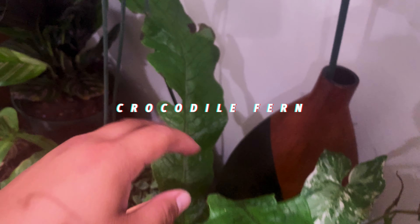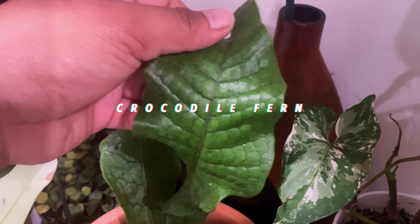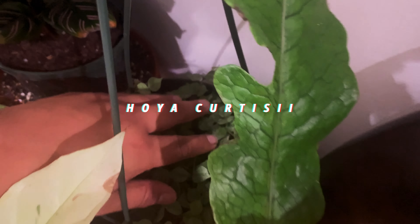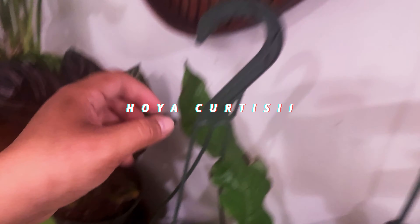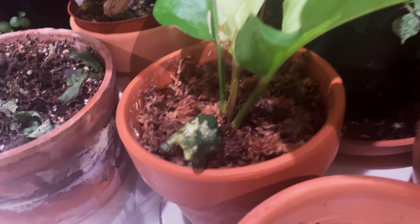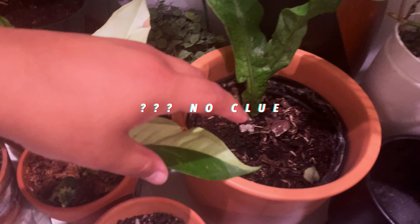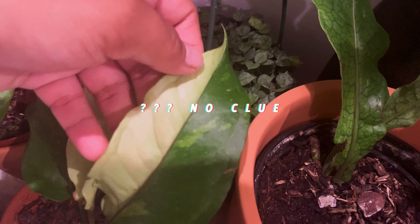Up here is my crocodile fern — these are the last standing leaves, guys. How can you say no to that kind of texture? It's so cool. This is my Hoya kerrii from the PCC fair. And this is my other toy — there it is, that's the last one guys, I promise.